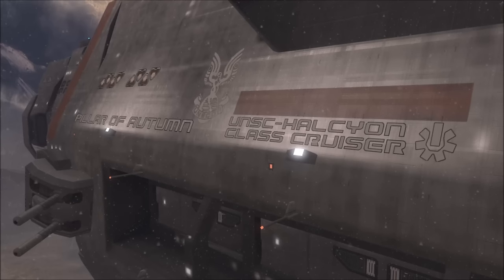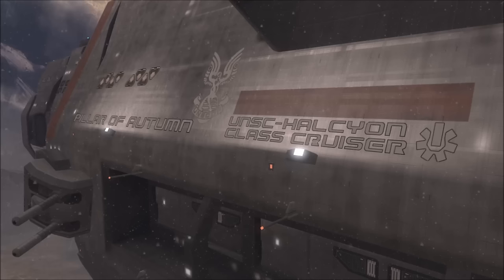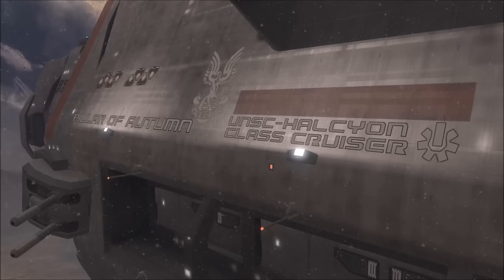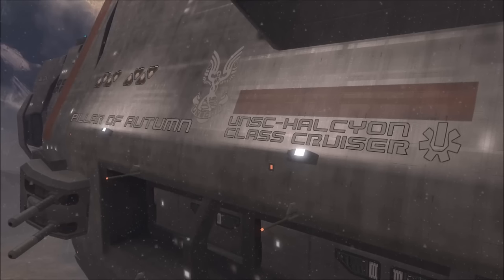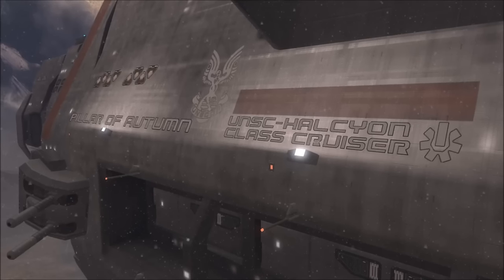Another aspect of the Halcyon Class which was drastically changed in this retrofit were the vessel's drive systems, which previously operated at only 10% of modern engine output, but provided much greater thrust following extensive improvements.